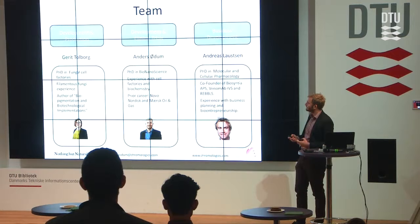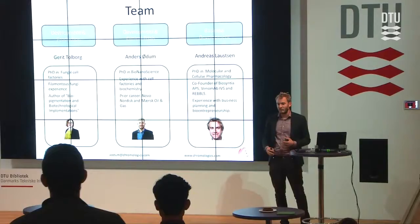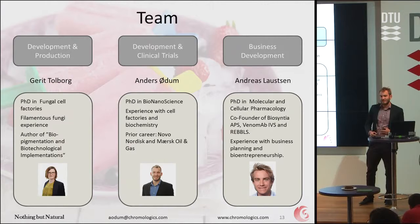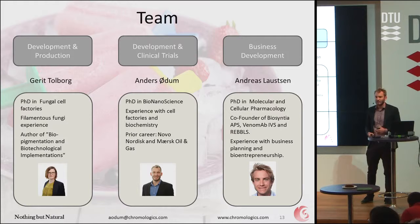The team so far — we're three people. There's me in the middle; I'm more of a biochemist who does the analysis. We have Gerrit, who is the expert in cultivating the fungus. And then we have Andreas, who is our business guy — he's started a couple of startups already, Biosynthia and Venomab, some of you might know. Thank you for listening.